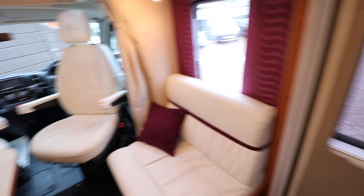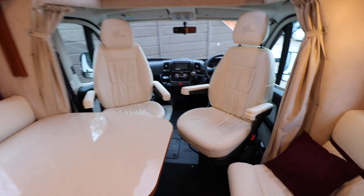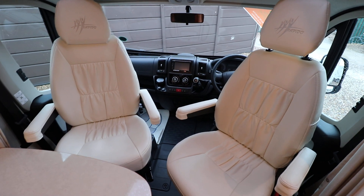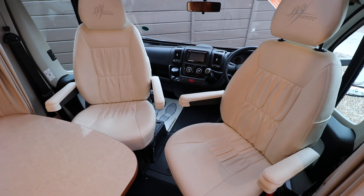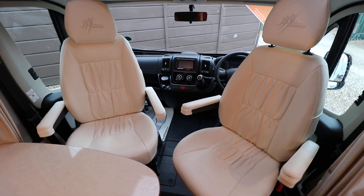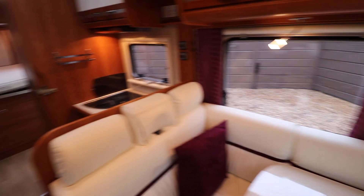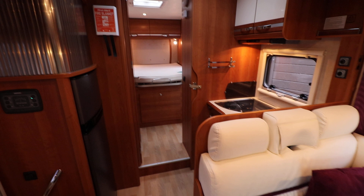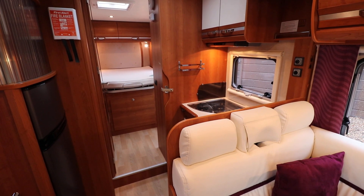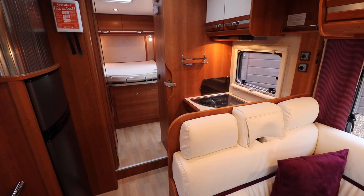It's got a Truma heating hot water system, LED lights throughout, a reversing camera, and a cat one alarm. In the cab there's air conditioning, cruise control, driver and passenger airbags, electric windows and mirrors, and four cab lines as well. If you're interested in viewing this Rapido motorhome, you can call us on 0115 930 3140.